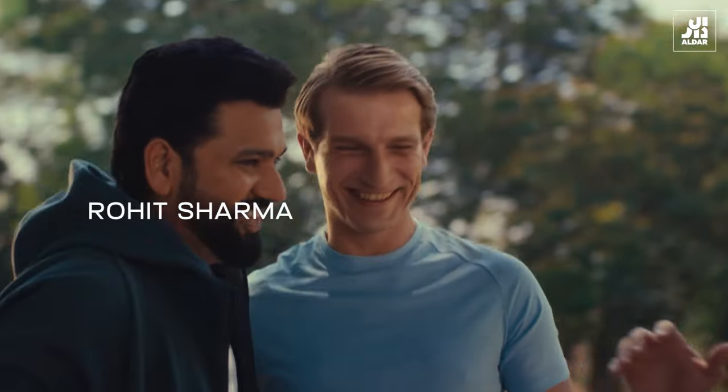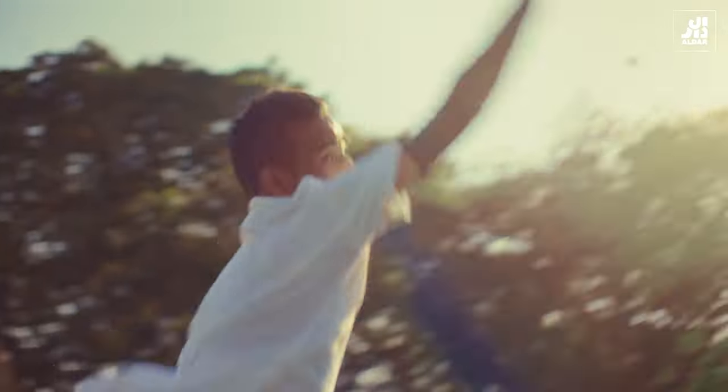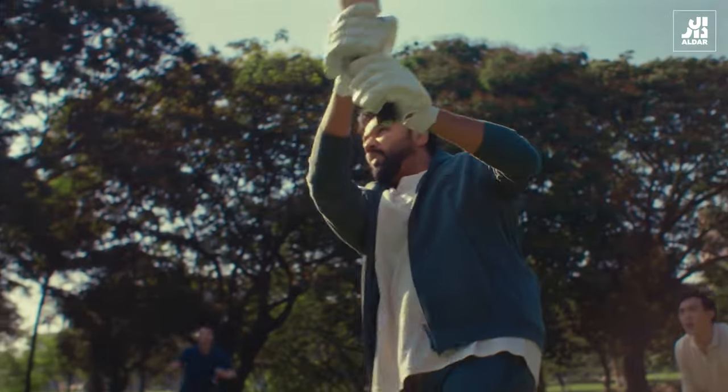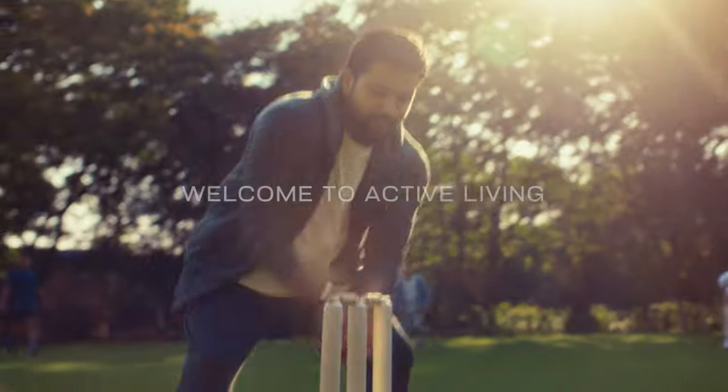I believe it's quite important to stay very close to the activities that you do. Aethlon by Aldar is the community in Dubai that helps people do that. You don't need too many skills if the surroundings are good. To just be around that kind of environment, breathing such fresh air, there's no excuse to not be active.